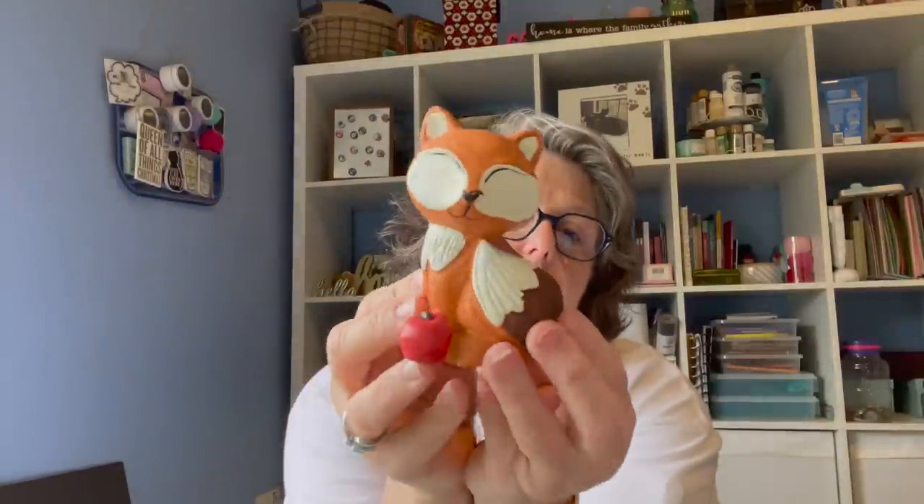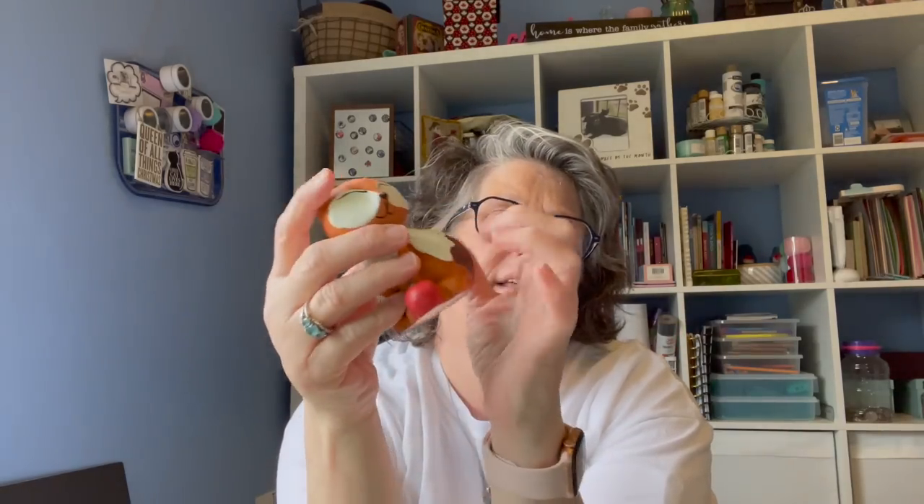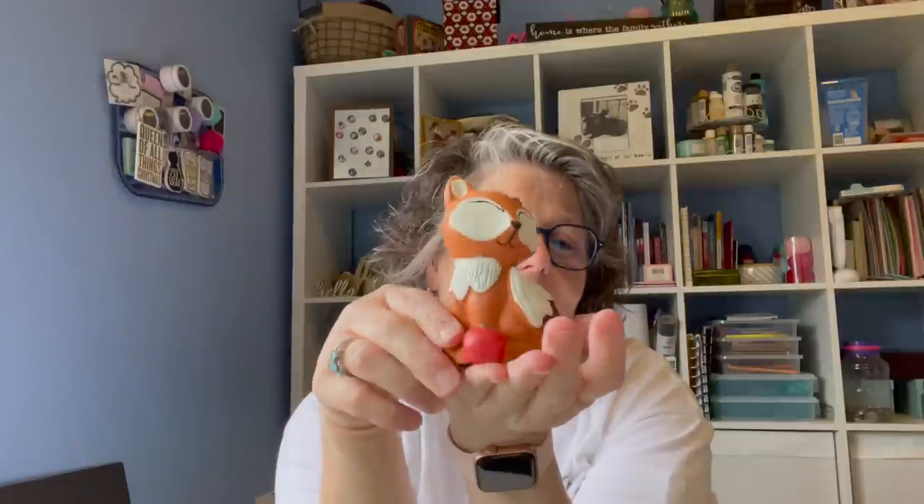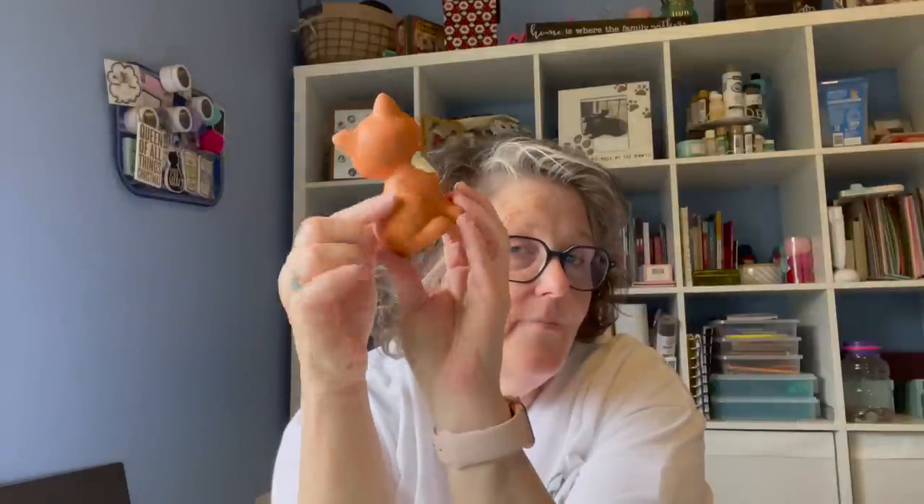Look at this little fox! He's pretty heavy — I don't know if he's ceramic or plastic, but he's got weight to him. It's a little fox and he has a little apple. They have the fox, a squirrel, and a hedgehog. He is definitely going on my tiered tray because look at him — we love him. Or my mantle, but I think he's adorable.